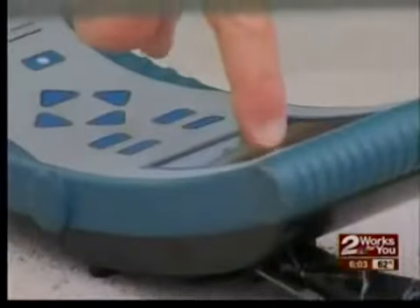Temperature, dissolved oxygen, pH, and a host of other water quality parameters.